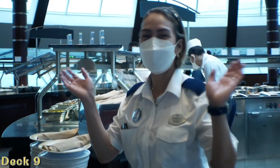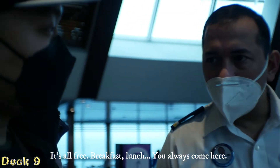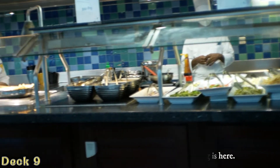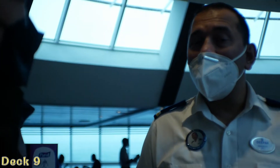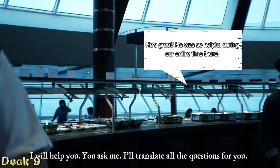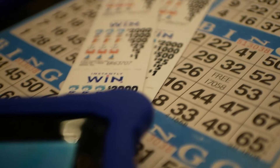Welcome to Windjammer. You're all free — breakfast. And that concluded the tour of the ship.